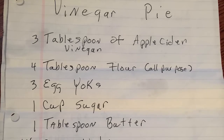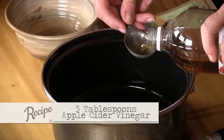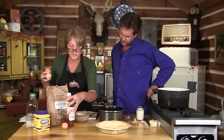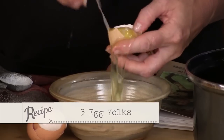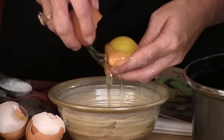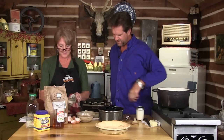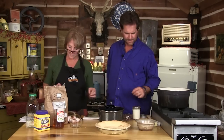Now for vinegar pie. First, three tablespoons of apple cider vinegar — she says you have to use apple cider. Then four tablespoons of flour. We need three egg yolks — I'm going to divide the eggs and save the whites for later to make meringue. A cup of sugar and a tablespoon of butter. Then one and a half cups of water. I'm pretty sure I had this as a kid in Maysville — I remember some of those church ladies. Now we're going to boil it and whisk it until it gets thick.